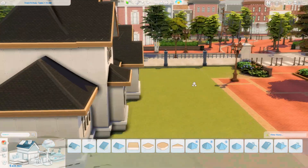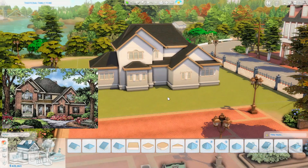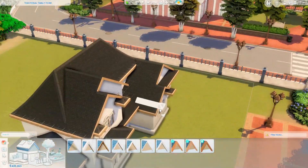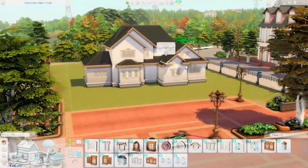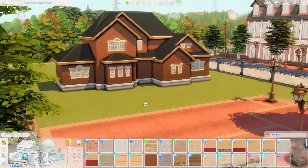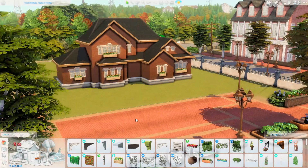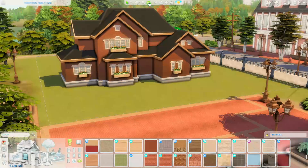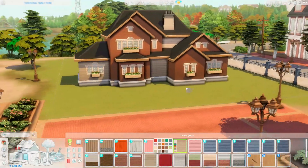I did use a reference image from Pinterest for this one. I'll make sure to put it on screen this time — when I did my Bridgerton-inspired estate I completely forgot to show it. I always like to show the reference image where possible. The only thing I changed was the color scheme; I kept the general exterior structure the same.